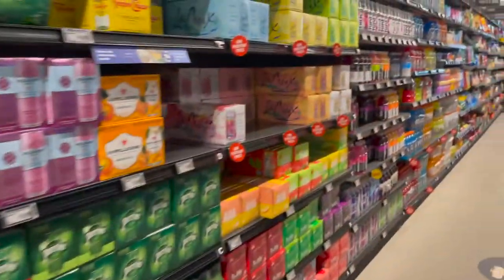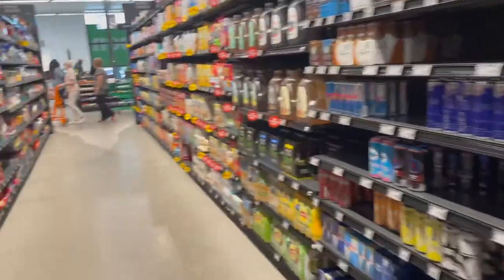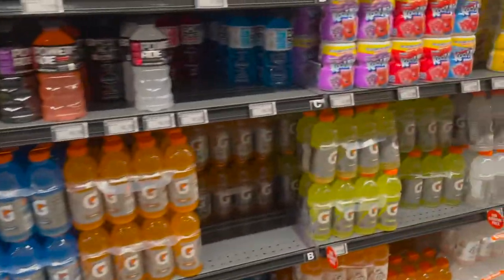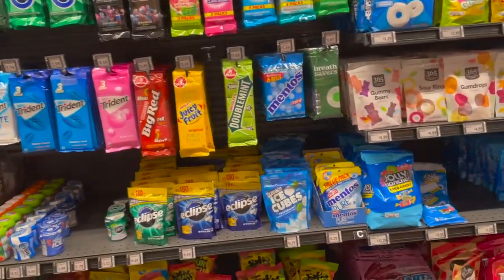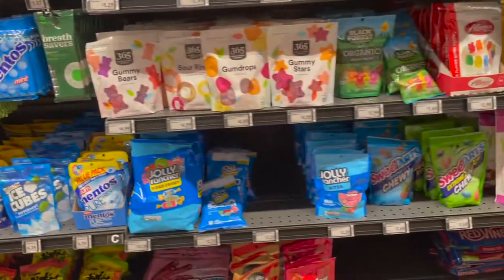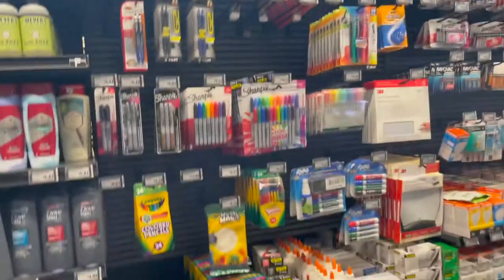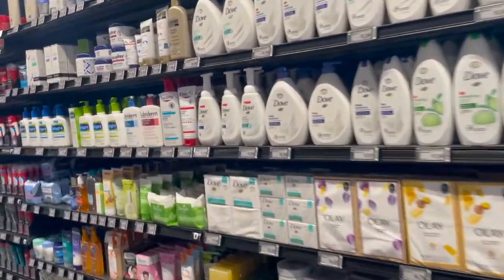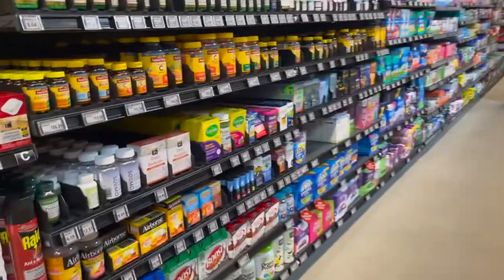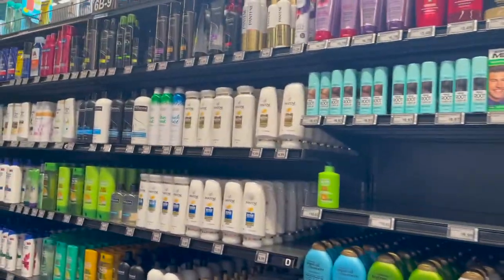As you can see, there are just different beverages here — lots of selections to choose from. And then here they have their candy, all different candies. They also have different seasonal health and beauty things here, different soap. They also have a whole section of vitamins, medicine, things like that, and just some different products as well.